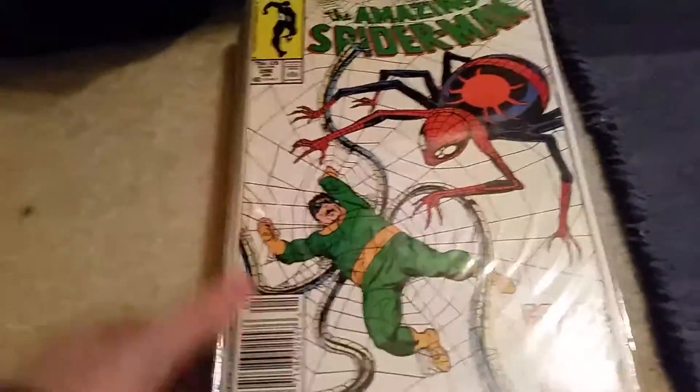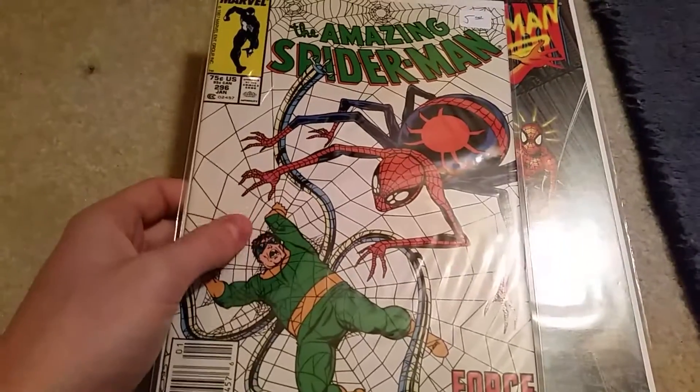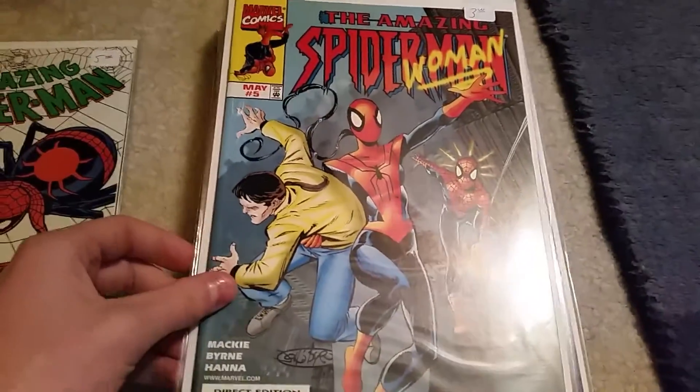Now for my Spider-Man pile. I really like all these covers. This is the only old-ish comic from Spider-Man I got. The rest of these are all just newer.